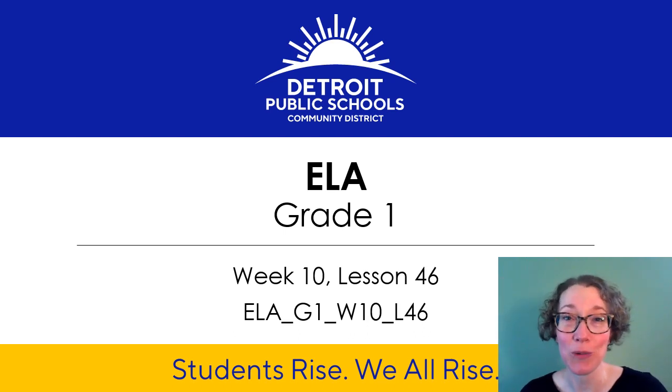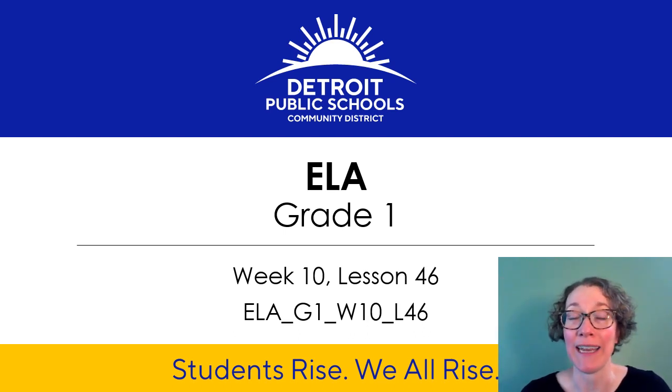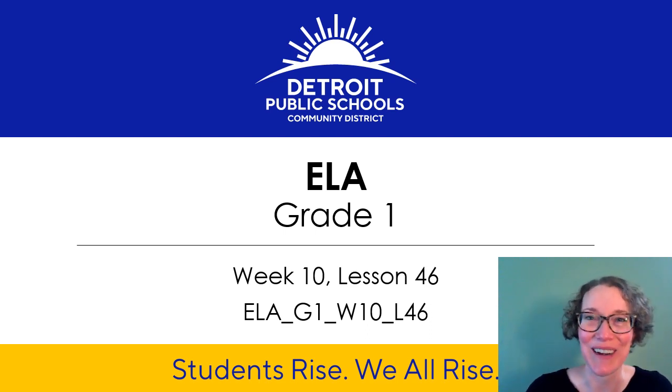Hi, I'm Miss Willard. I'll be your virtual teacher for today. We're on week 10, lesson 46, and today we get to learn some new vowel team spellings that will make the I sound. Let's get started.